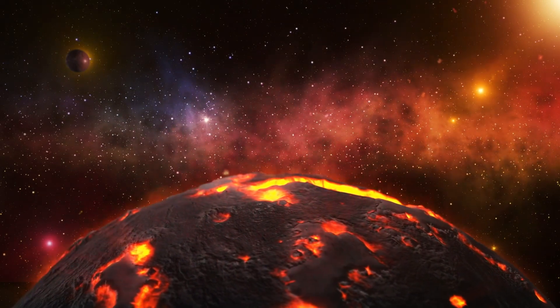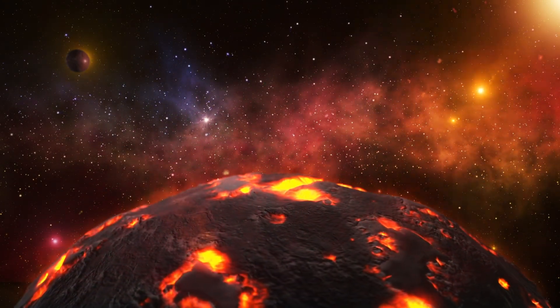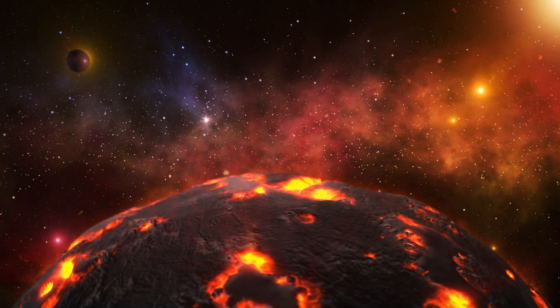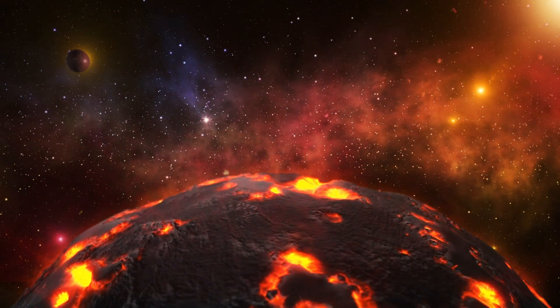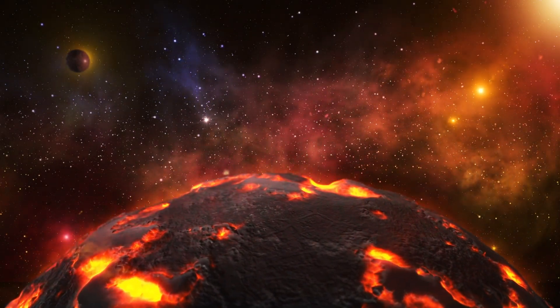These findings challenged our understanding of planetary geology, forcing us to rethink what we thought we knew about volcanic activity. Galileo's study unveiled the true extent of Io's volcanic landscape.